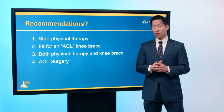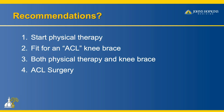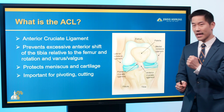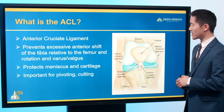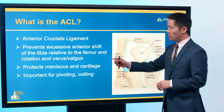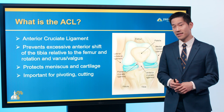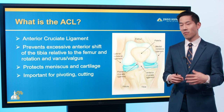So what do we do for a 10-year-old with an ACL tear? Options include physical therapy, an ACL brace, a combination of both, or ACL surgery. The ACL is important for pivoting and cutting — it prevents anterior shift of the tibia relative to the femur. It's also important for rotation, varus and valgus stress, protecting the meniscus and cartilage, and preventing arthritis.